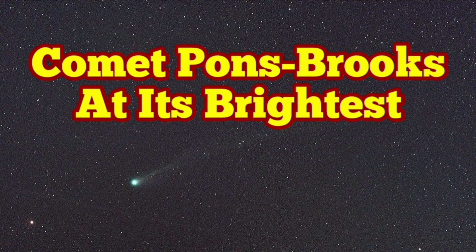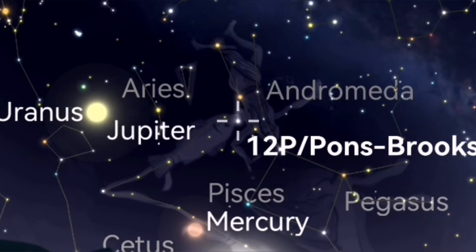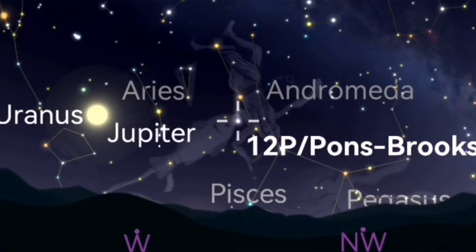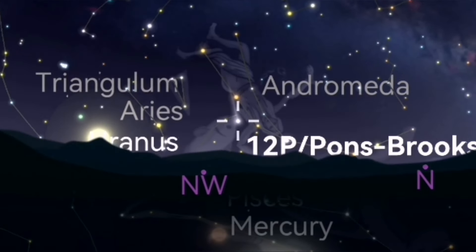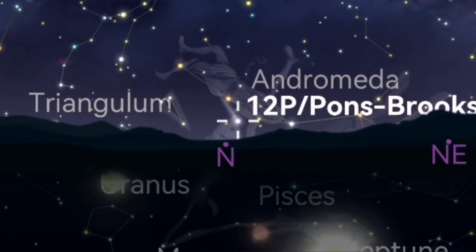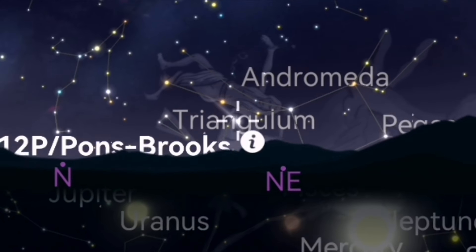The comet Ponce-Brooks is now visible with the naked eye. You don't need any optical aid if you just want to see it, but you have to know where it is. With optical aid like binoculars and a telescope — wide-angle, wide-view ones — you can see it easily. It never sets for the British Isles and is practically a circumpolar object at the moment.